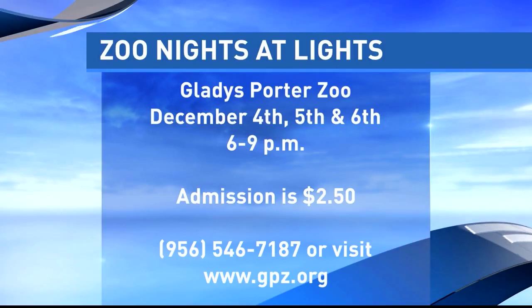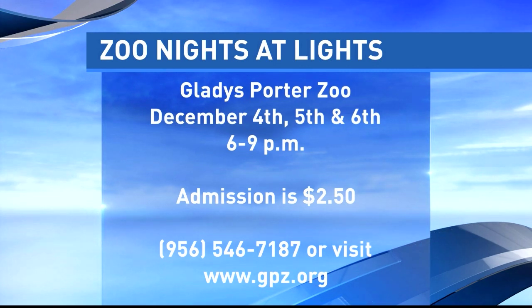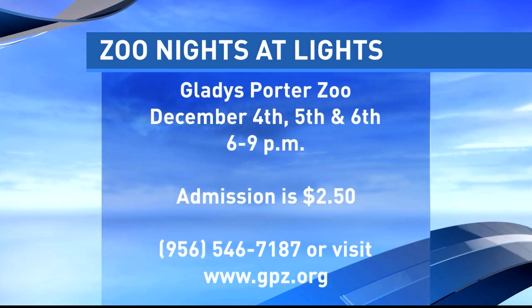And then, of course, in the beginning of December, we're going to have our Christmas or holiday event — it's December 4th, 5th, and 6th. The zoo will be lit up in different sections, animal-themed because we are the zoo. It'll be really nice; it's a great event to go and visit.